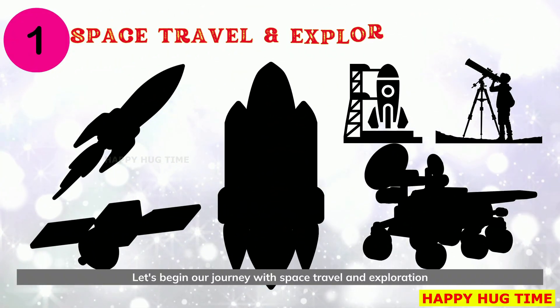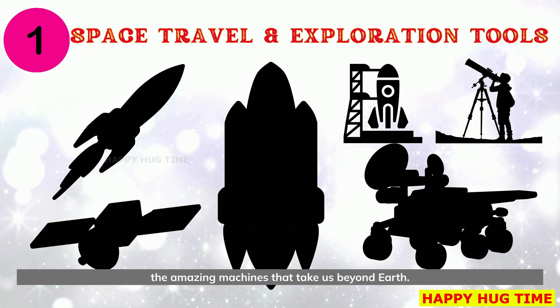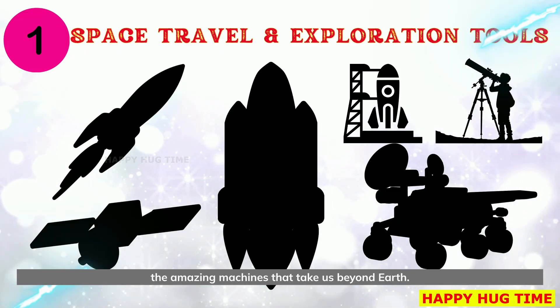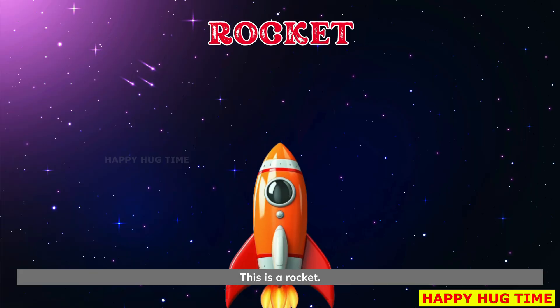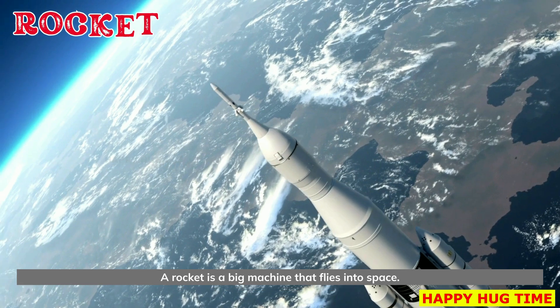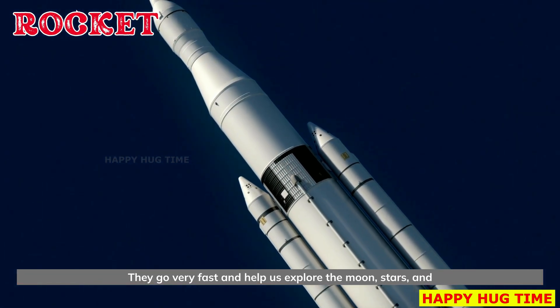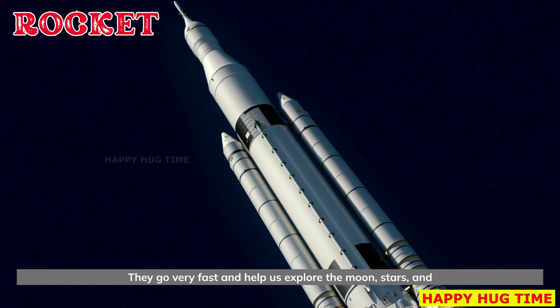Let's begin our journey with space travel and exploration tools — the amazing machines that take us beyond Earth. This is a rocket. A rocket is a big machine that flies into space. They go very fast and help us explore the moon, stars, and planets.